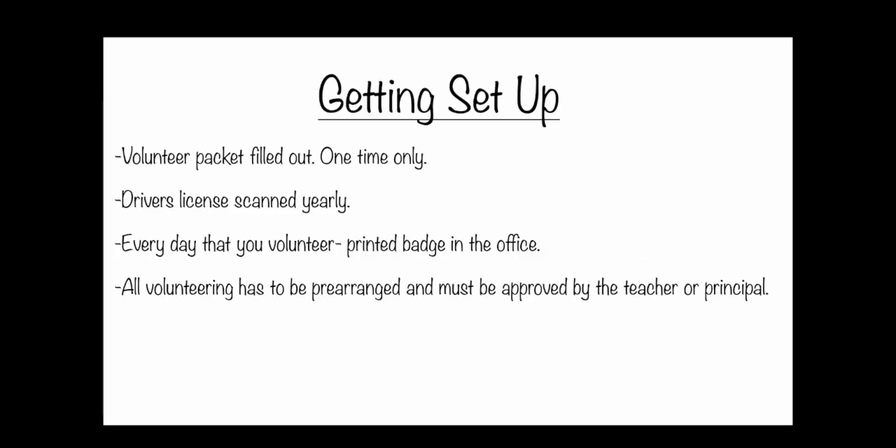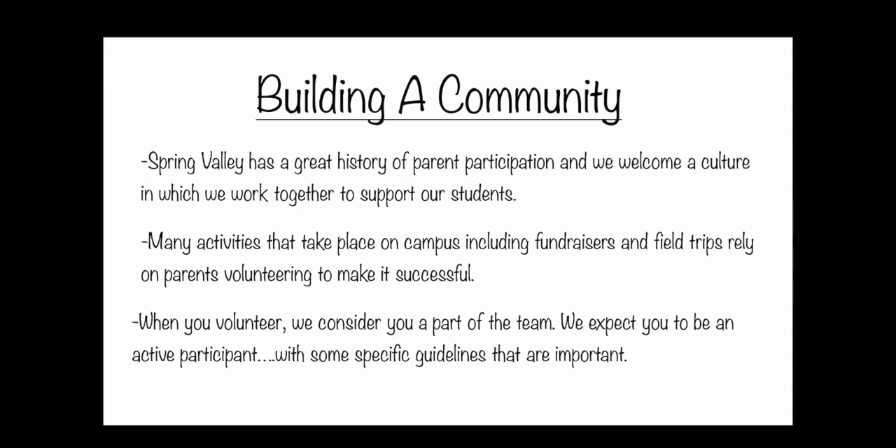Getting started, you will have to have a volunteer packet filled out — one time only — but every year you'll have to scan your driver's license. You'll have a printed badge in the office each time, and all volunteering should be pre-scheduled with the teacher. Those are the beginning rules.